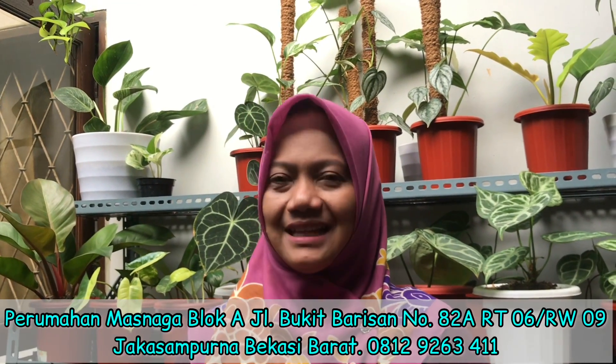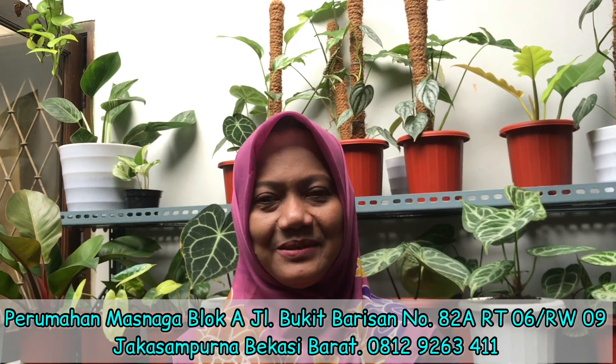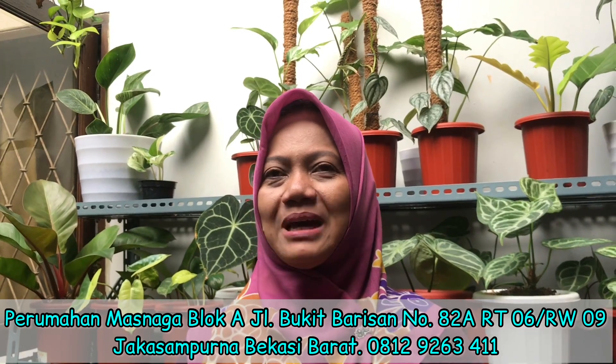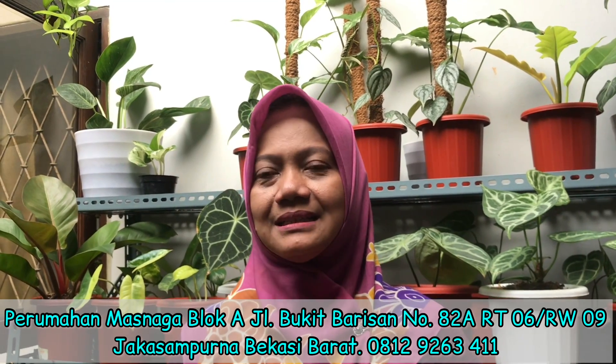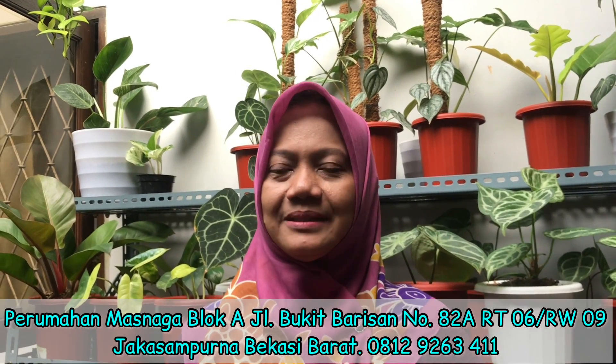What's the name of this nursery? The name is The Green Flora. My name is Ati — you can call me Mbak Ati or Bunda Ati. What's the address? It's in Perumahan Mas Naga, Kelom 82A, Jalan Bukit Barisan. The address will be in the description — Jakas Sampurna, Bekasi.